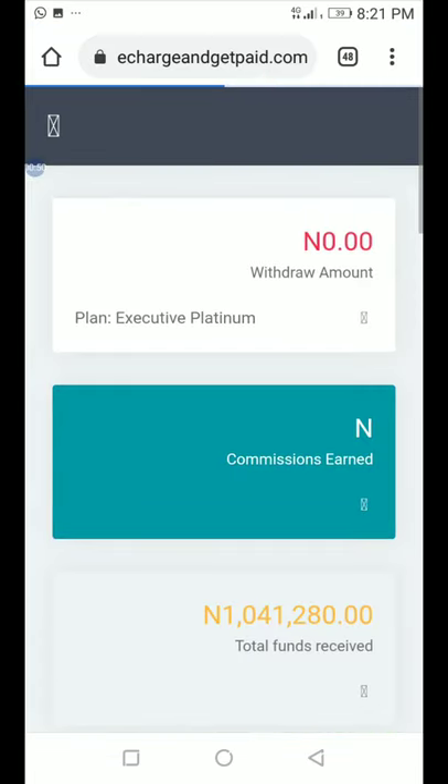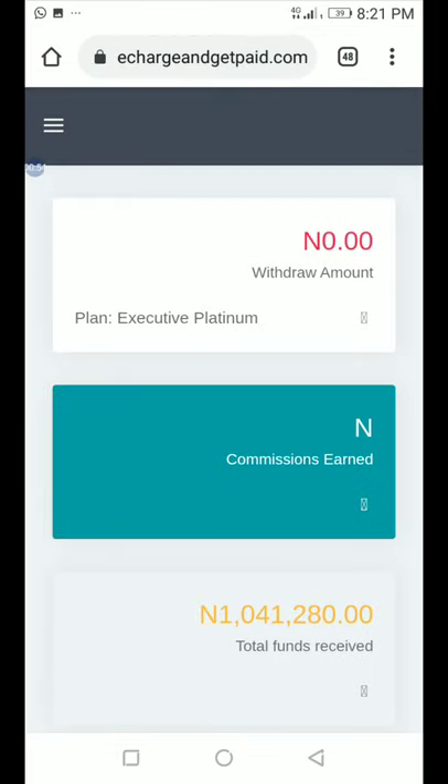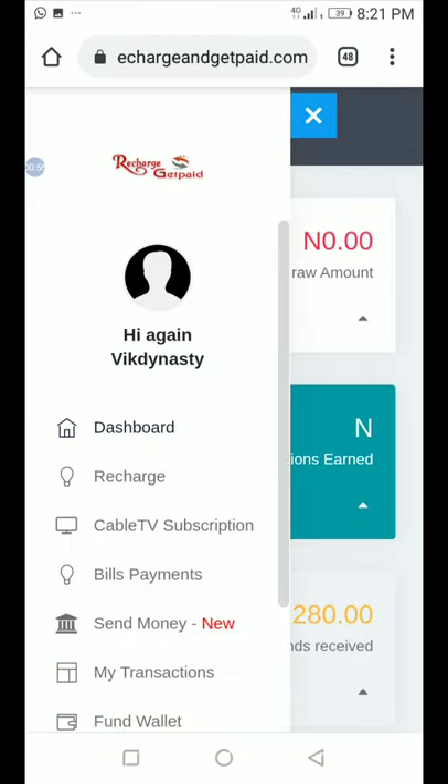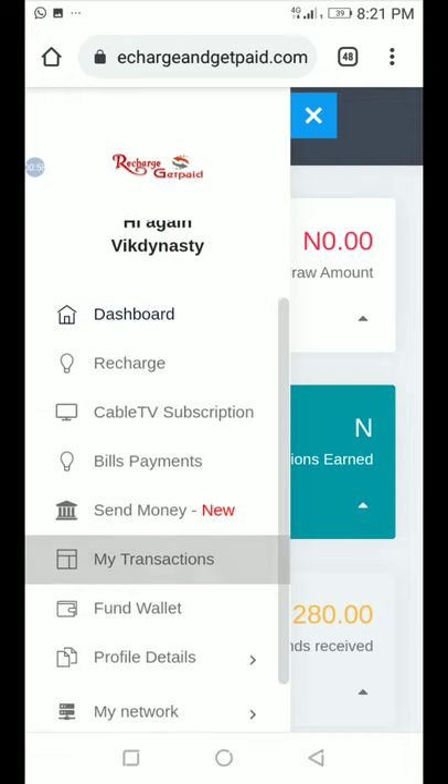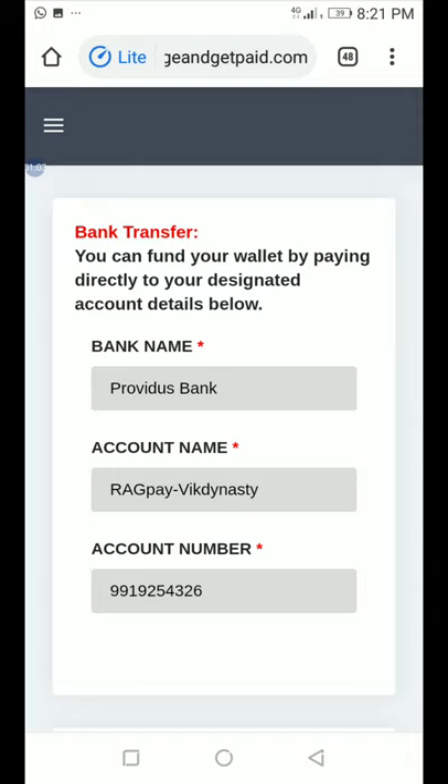Once loaded, you'll see three dashes at the top left-hand corner — that is the menu. Click on it and scroll down to Fund Wallet.